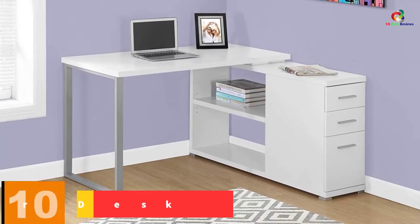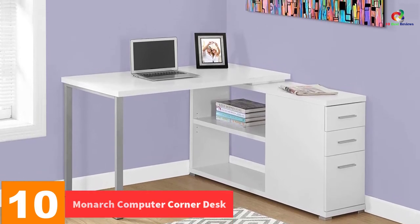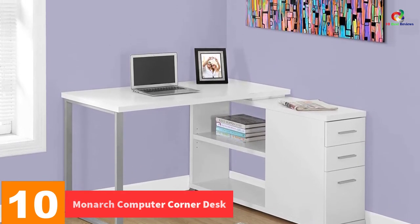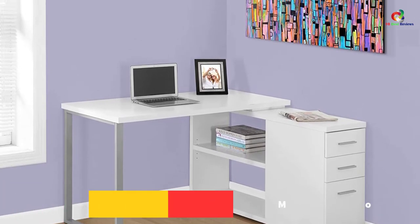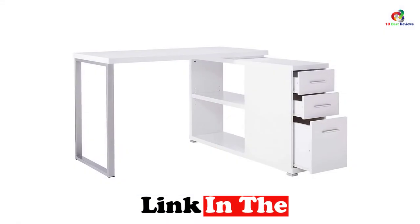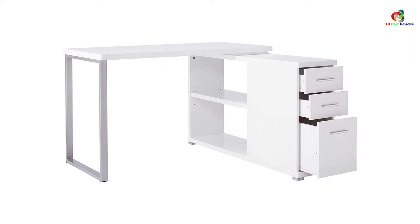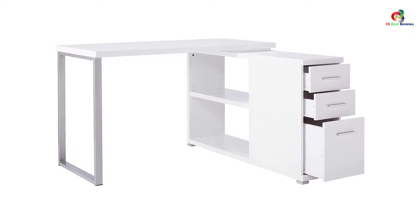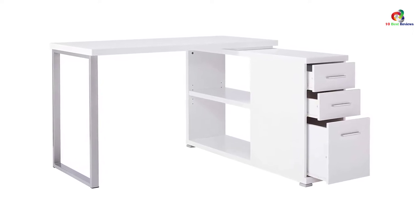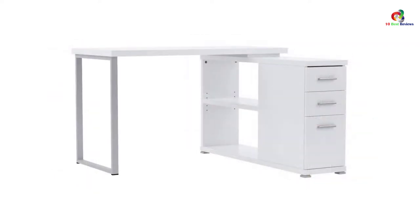Starting at number 10, we have the Monarch Computer Corner Desk. Available in different colors, this is a desk that perfectly combines a modern design and storage convenience. It has two shelves plus three drawers, not forgetting about its ample working surface. The desk has been carefully designed using quality materials to ensure that it lasts. If you are looking for a very easy way to keep your space organized, this is the best desk for you.